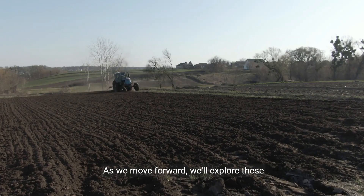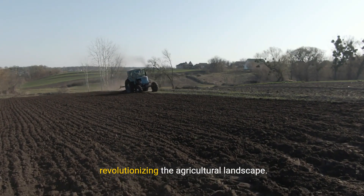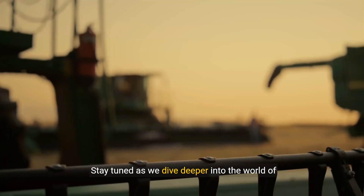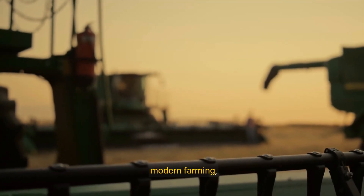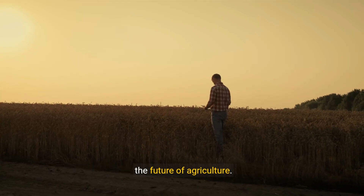As we move forward, we'll explore these cutting-edge methods in greater detail, revolutionizing the agricultural landscape. Stay tuned as we dive deeper into the world of modern farming, uncovering the techniques and technologies shaping the future of agriculture.